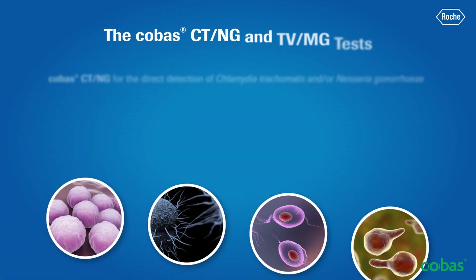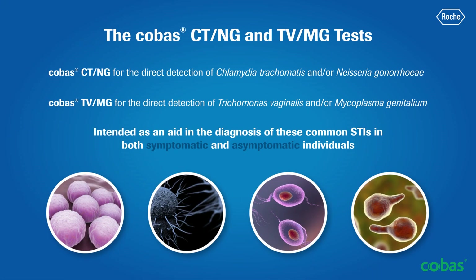COBAS STI testing solutions enable detection of Chlamydia trachomatis, Neisseria gonorrhea, Trichomonas vaginalis, and/or Mycoplasma genitalium in both symptomatic and asymptomatic patients.